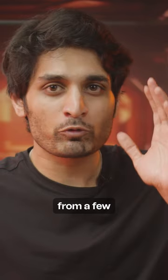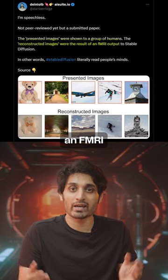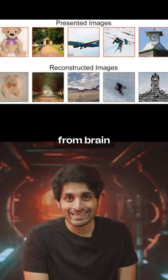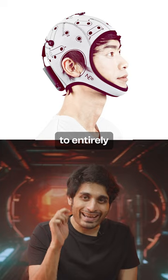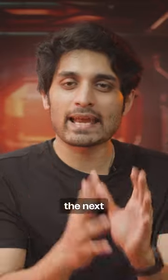Remember that research paper from a few weeks back — the one showcasing how an electrode helmet or an fMRI could generate high-quality images from brain EEG signals? Apple is aiming to entirely replace those bulky electrode helmets.